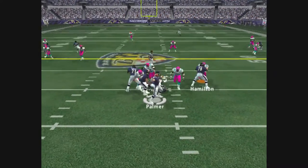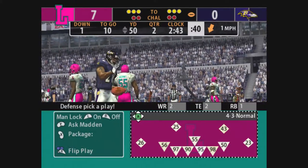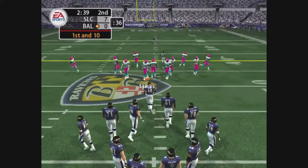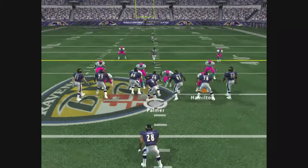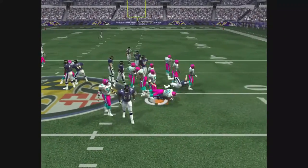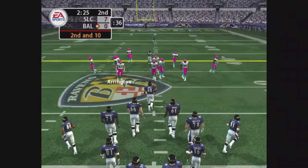Dillon in the backfield. Pressure. Gets rid of it. And it's complete. Polamalu stops him at midfield. So they have first and 10 here. Dillon, the lone backfield. Godfrey whacks the ball carrier at the 50-yard line. The smart folks would call this play. Second and 10.